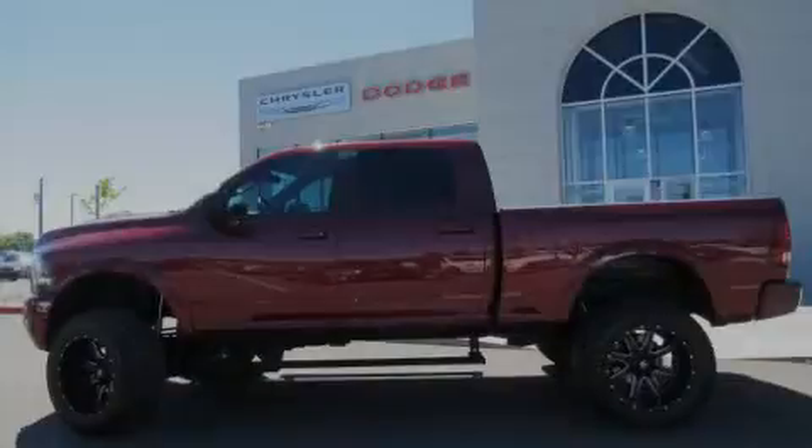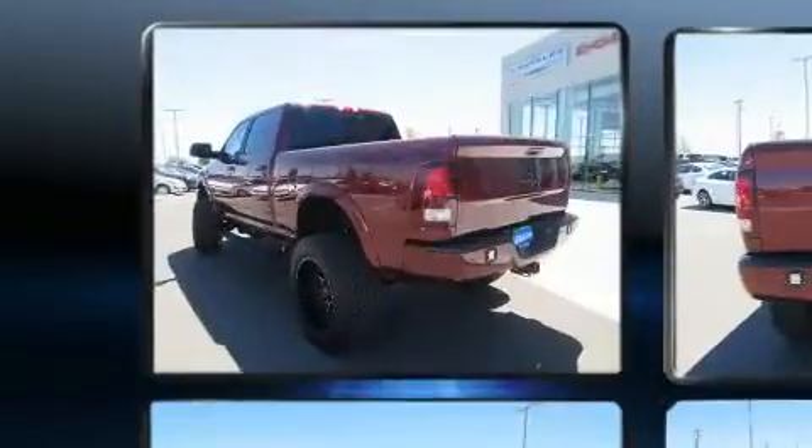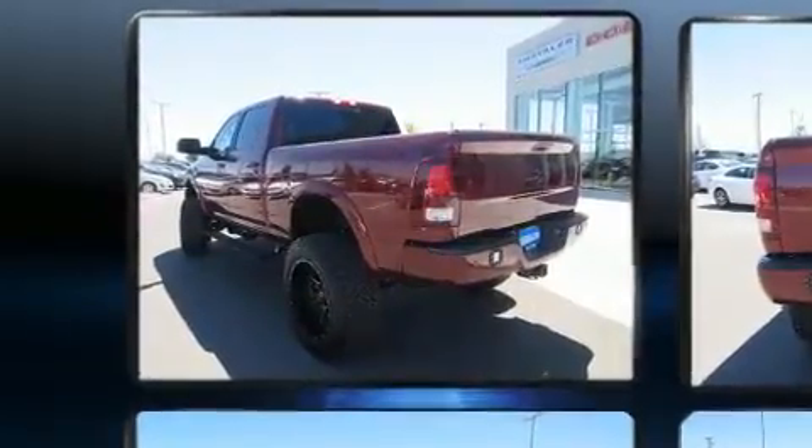Familiarize yourself with the 2017 Ram 2500. With just over 30,000 miles on the odometer, you'll be sure to appreciate this model's condition and value.